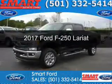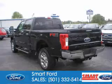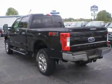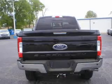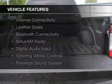This is a new 2017 Ford F-250. It's powered by 4-wheel drive, a 6.7 liter 8-cylinder engine, and a 6-speed automatic transmission. The features include internet connectivity,